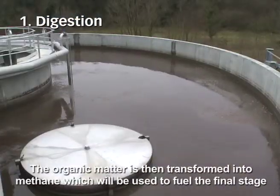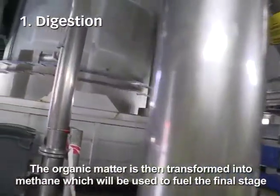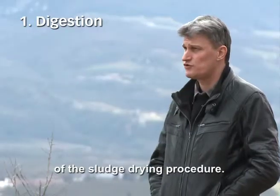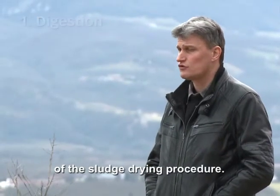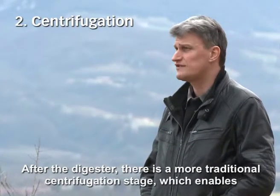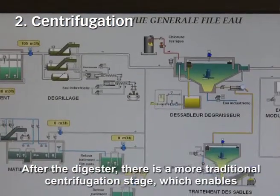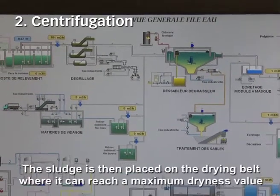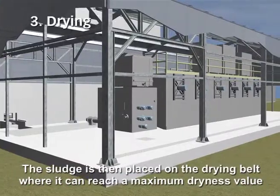Donc la matière organique est transformée en méthane. Ce méthane va servir comme combustible pour la dernière étape de traitement qui est le séchage des boues. Donc en sortie du digesteur, on a une étape de centrifugation un petit peu plus classique qui permet d'atteindre des siccités de l'ordre de 25% avant de rentrer sur l'étage de séchage.